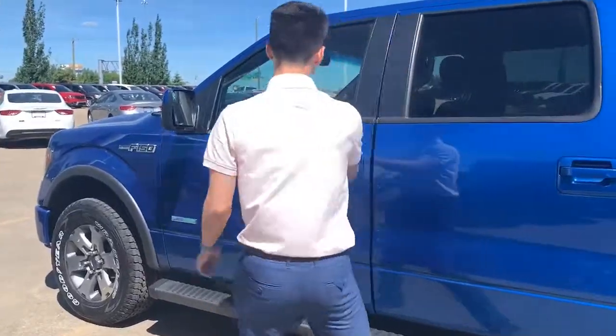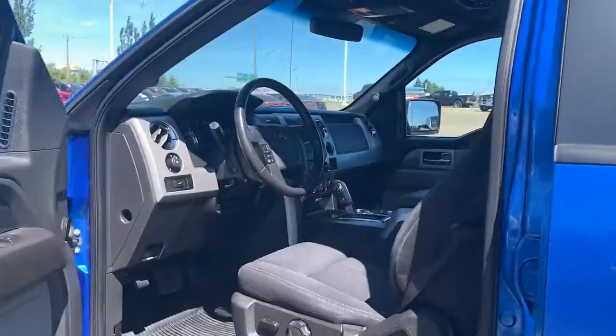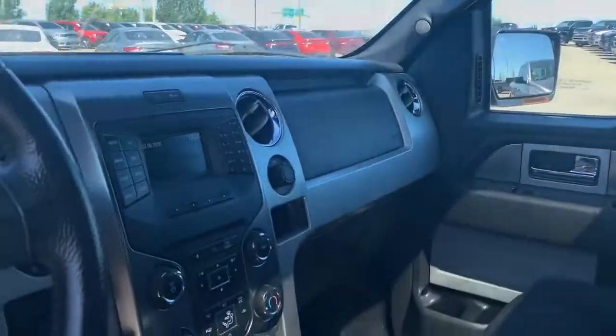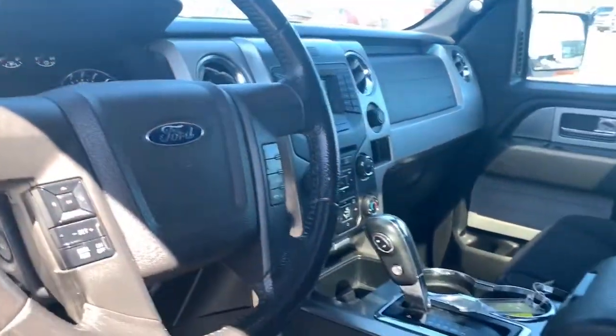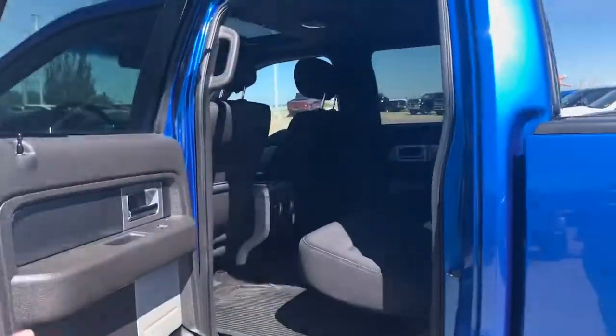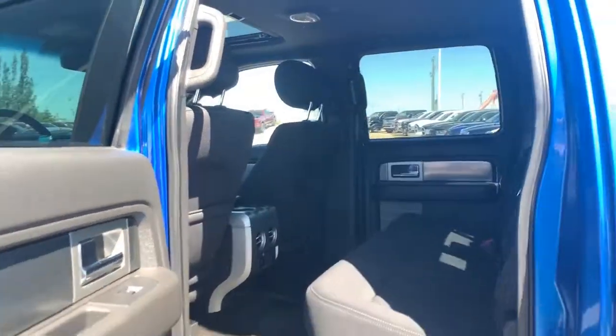Taking a look at the interior, you got cloth interior, Bluetooth, and a step pedal adjustment. Everything that you're going to need for a truck like this — should be a perfect first truck, reliable truck. You got extra storage space in the back as well, and those will fold down.